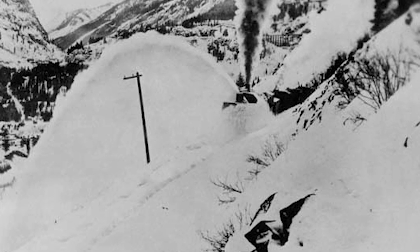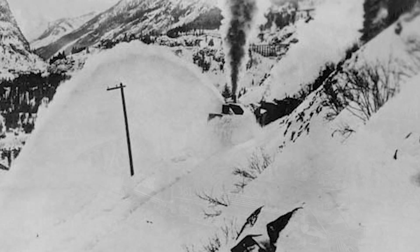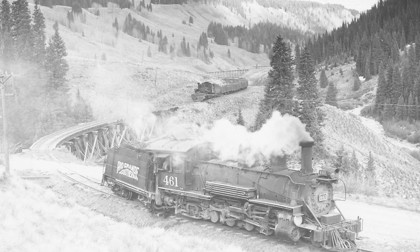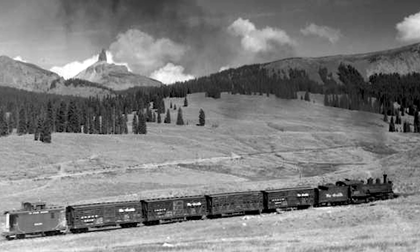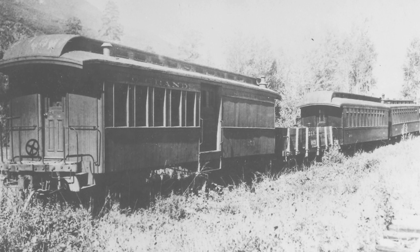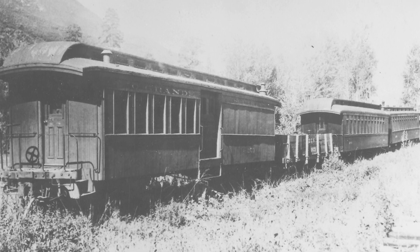The Rio Grande Southern's challenging terrain, heavy winter snows, and sudden summer rainstorms, along with the line's many bridges and trestles, were a constant battle for the struggling railroad. These kept work crews constantly busy right up to the line's abandonment in 1951-1952. Outfit car O21 lasted in service until this time, but now an uncertain future awaited.